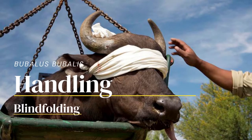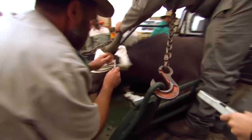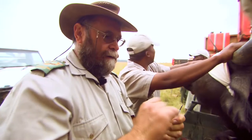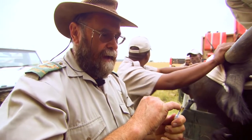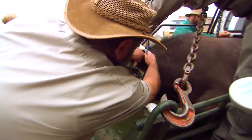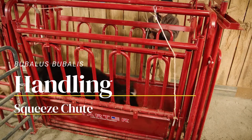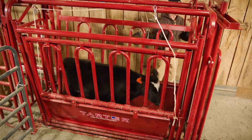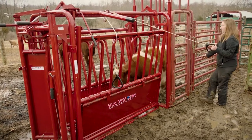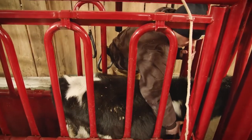Blindfolding has traditionally been used by ancient Egyptians to reduce reactivity of buffalo, therefore facilitating the process of handling and manipulation of the animal. The use of a blindfold is a method that reduces the level of fear through the elimination of human proximity. Stressful handling practices are detrimental to both animal welfare and production. By using a squeeze chute, the handler can apply even pressure, allowing the buffalo to remain upright and balanced.